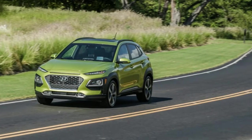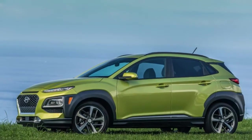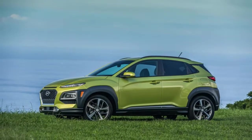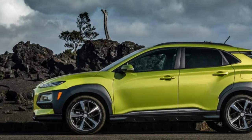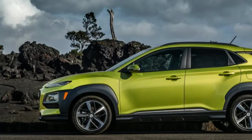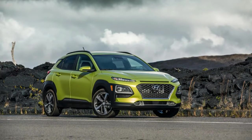We still need a far more thorough drive of Hyundai's new subcompact SUV, but at least we know how much one will set you back. Pricing starts at $20,385, including $885 destination, for the base front-wheel drive SE trim level.